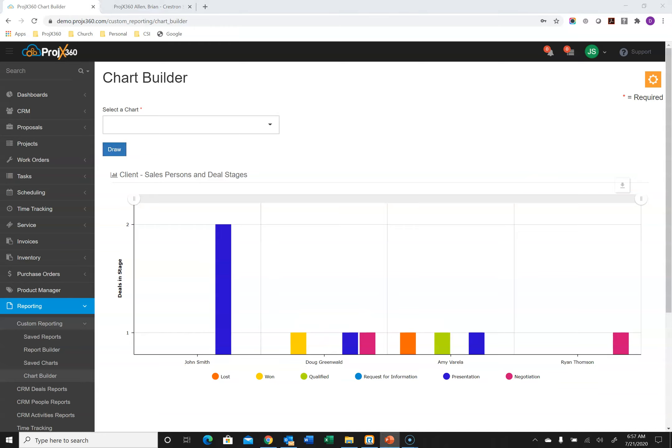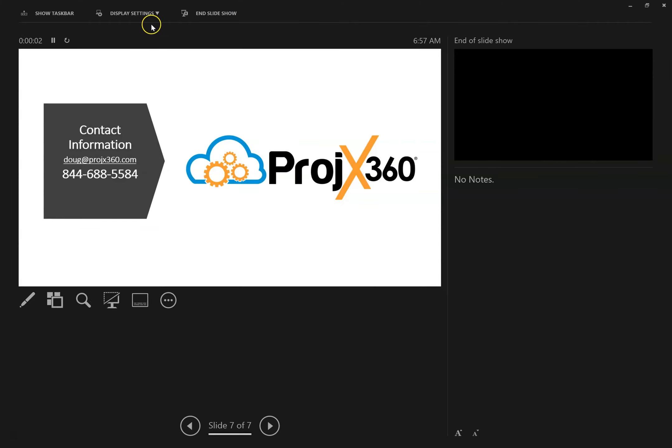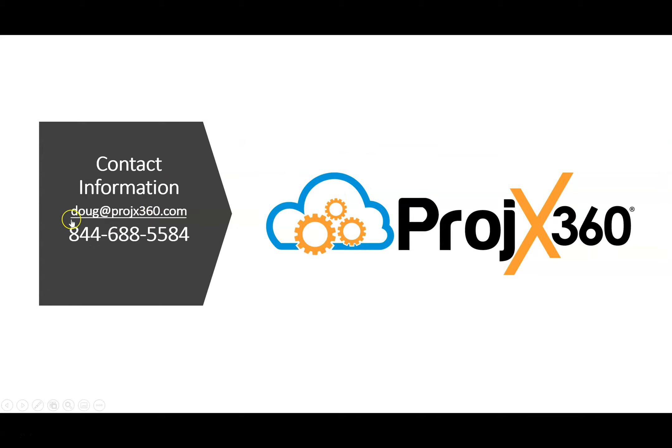If you'd like to learn more, we can do a private demonstration for your team. You can contact us at Projects360.com, email me directly at doug@projects360.com, or reach us at our 800 number. Thank you for your time watching our video and learning a little about Projects360 — we look forward to hearing from you soon.